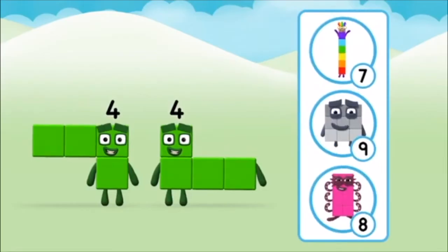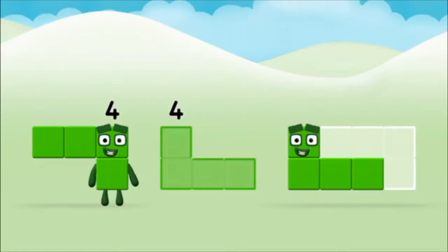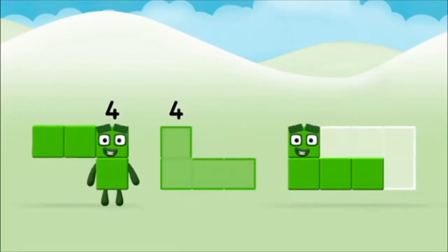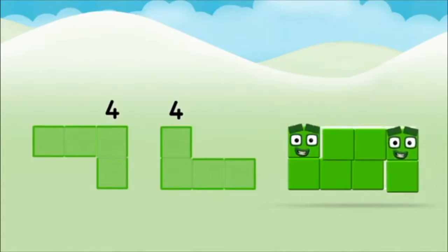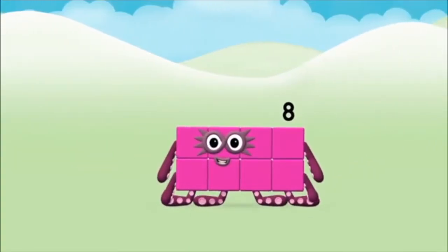Which number block do you think adding four and four will equal? Correct! You chose the right answer! Now add the number blocks together! Four plus four equals eight. Congratulations, you made number block eight.